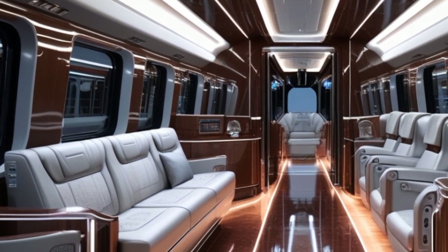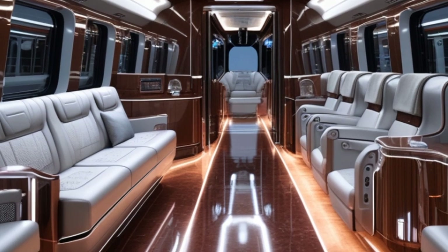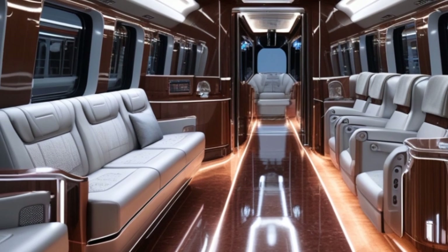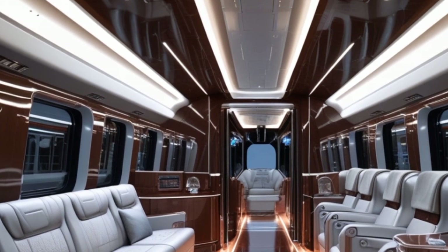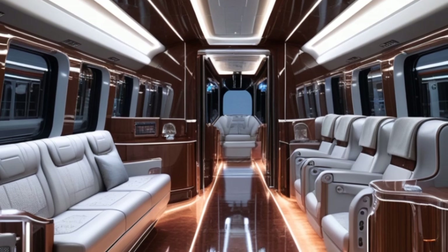One of the most exciting features is the smart infotainment system integrated into each berth. Passengers can access real-time train updates, entertainment options, and even order food directly from their screens. The modern restrooms come equipped with touch-free technology, improving hygiene and convenience.